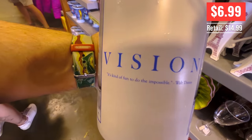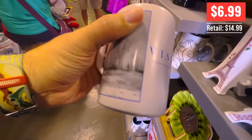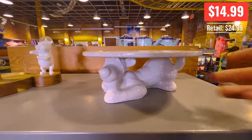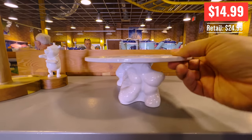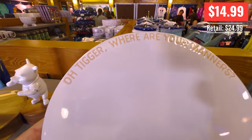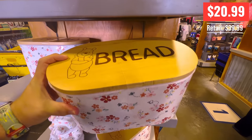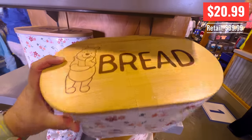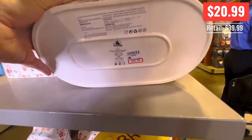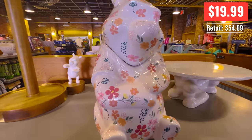This is adorable — it's Tigger, like a Tigger cake stand. He's awesome. On the top it says 'Oh Tigger, where are your manners?' We're starting to Pooh-ify our kitchen. This thing was heavier than I expected — it's actually not tin, it's ceramic and it's 20 bucks. It's heavy, quite heavy, and a really cool flowery Pooh. We like the white without the flowers design more than the flowery part.